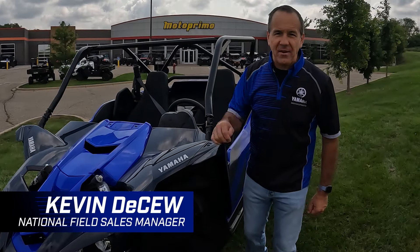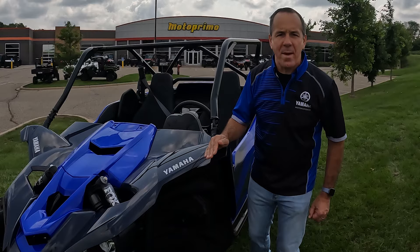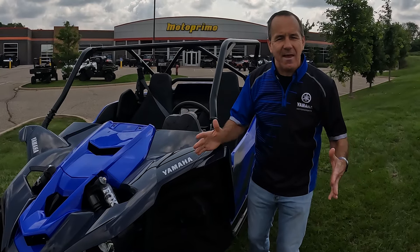Hey everybody, welcome to September 4th. Things to Know in four minutes — I'm going to hit the mark, knock it out in less than four minutes. Hope everyone had a great Labor Day, relaxing and safe.